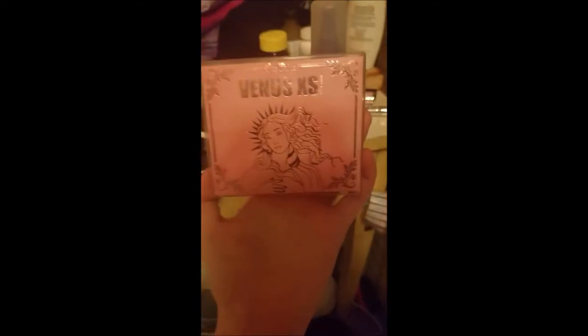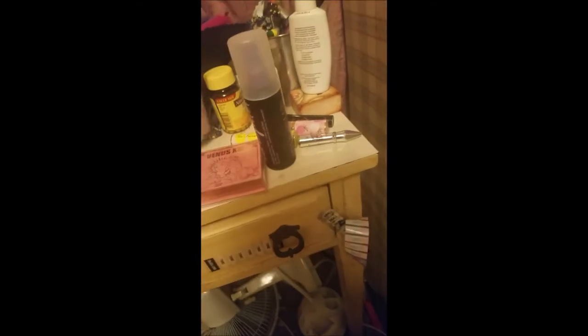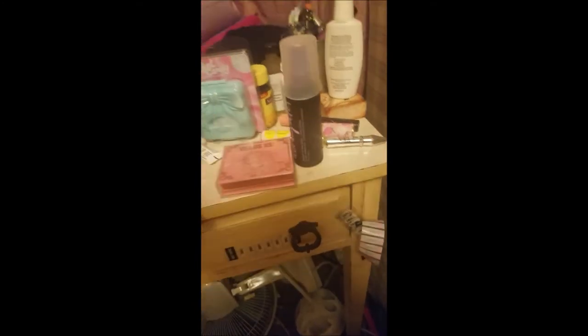Jesus fucking Christ, everything is going to shit already in the first minute. But I also got this bad boy, the Venus Extra Small in Rose Gold. I actually got this for my mom, but she said she didn't like it when it came in the mail. So yeah, let's just jump into it.